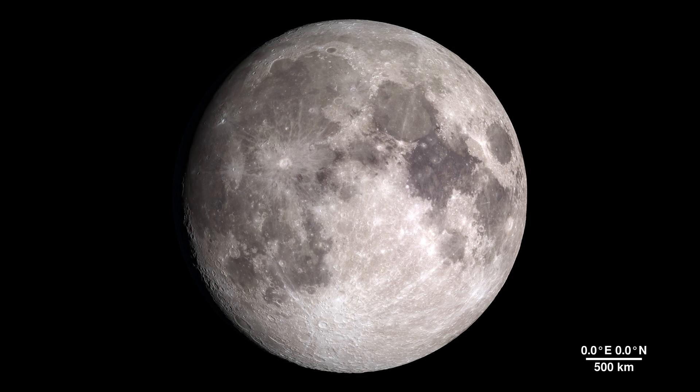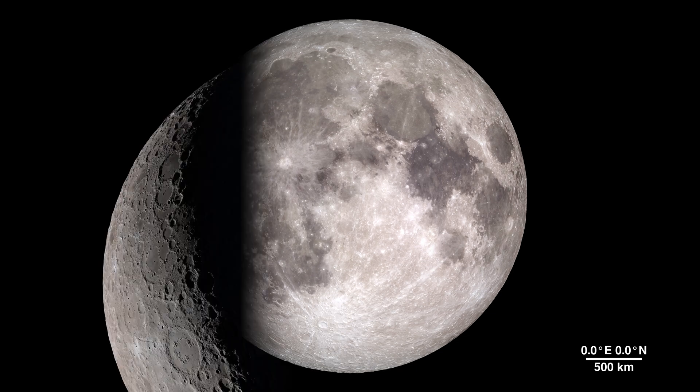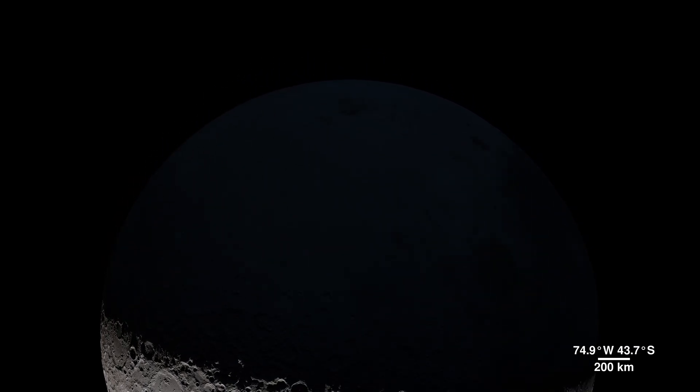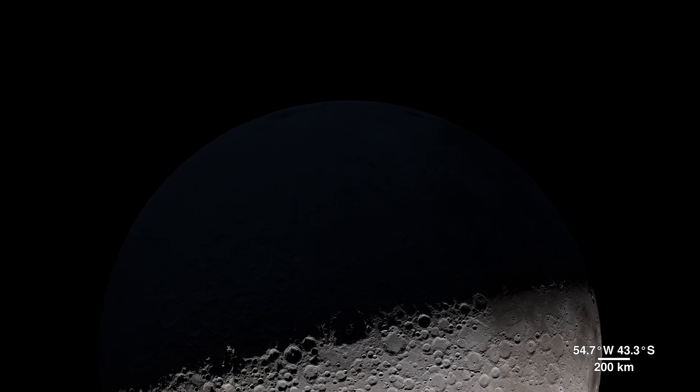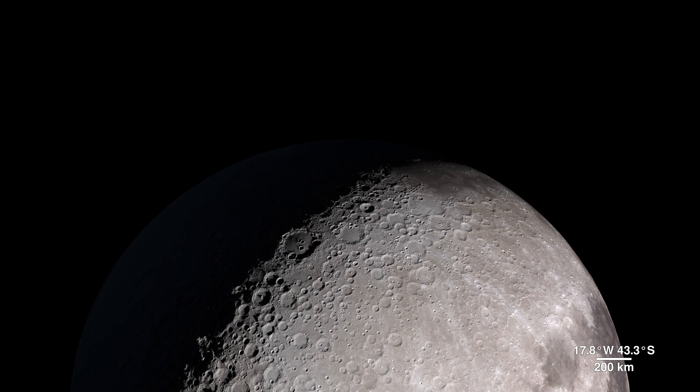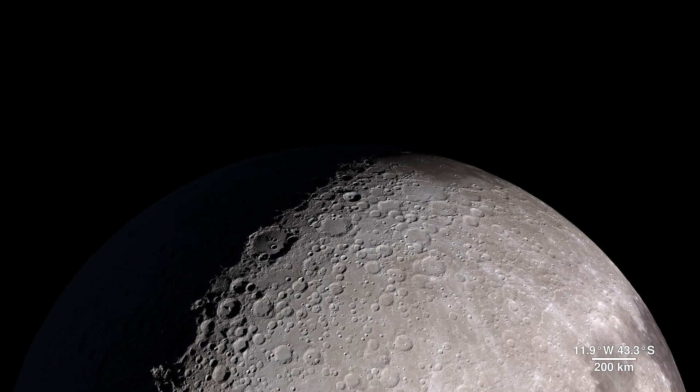As we leave the lunar surface behind, we're reminded that this lifeless, cratered world still has so much to teach us. From its fiery birth to the quiet shadows of Shackleton and the brilliance of Tycho's rays, the moon holds the history of our solar system etched in rock and dust.